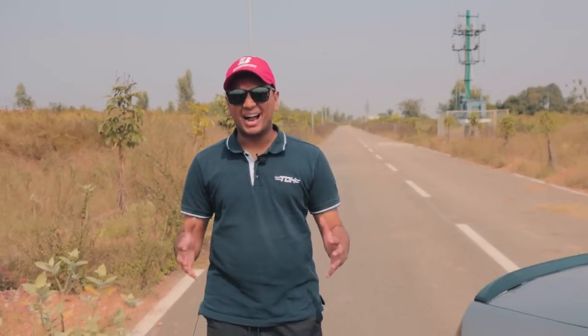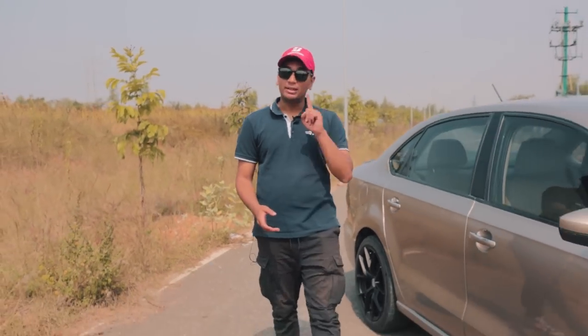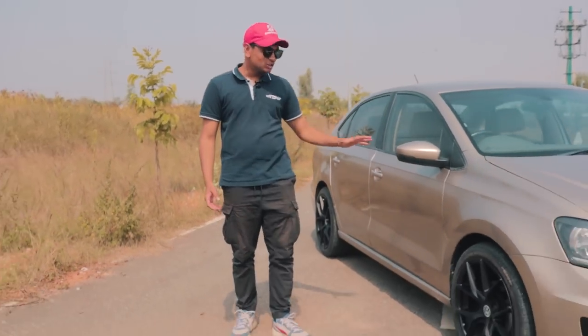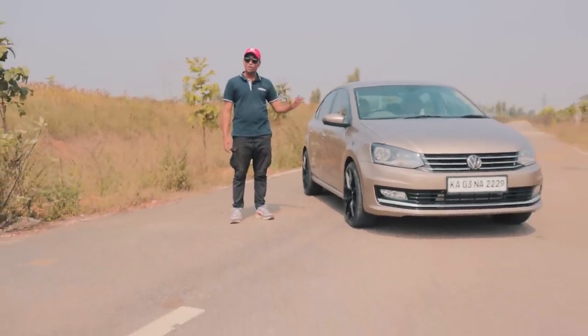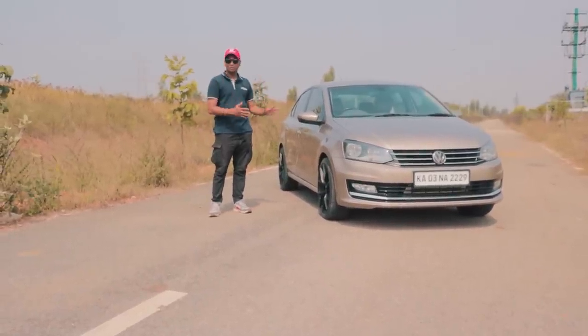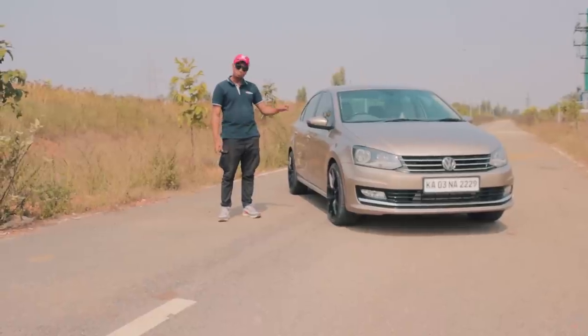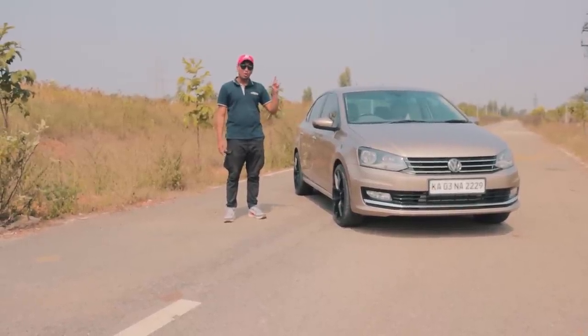For young people who want to get into the tuning scene but can't afford their first car, your dad's old daily driver is probably the best bet. This over here is a Vento 1.5 TDI and trust me, this is a great platform to start your tuning journey on. This particular example is a stage 2 car and I'm going to tell you all about it today.